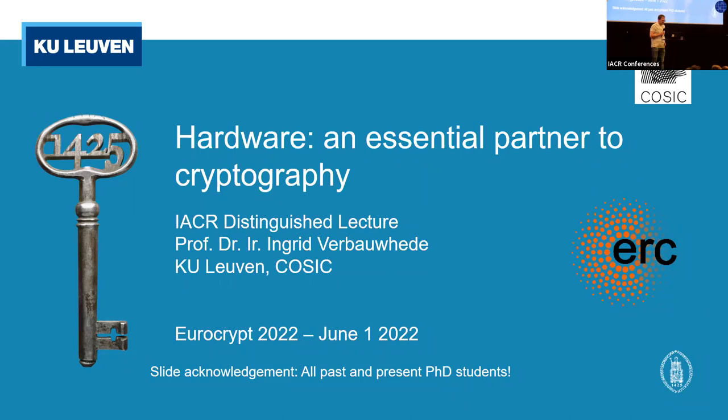This is the distinguished lecture session. IACR awards distinguished lectures to people who have made important contributions to cryptology research. The venue alternates between Eurocrypt, Crypto, and Asiacrypt. This year the IACR board of directors decided to award the distinguished lecture to Ingrid from the COSIC research group at KU Leuven.